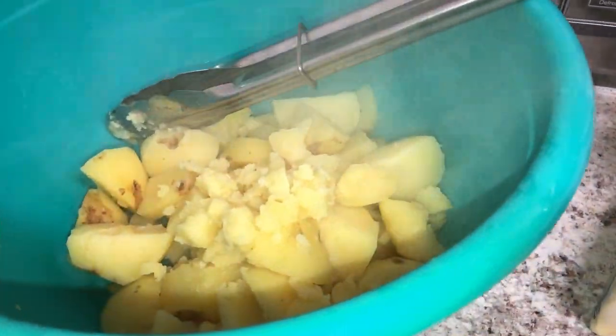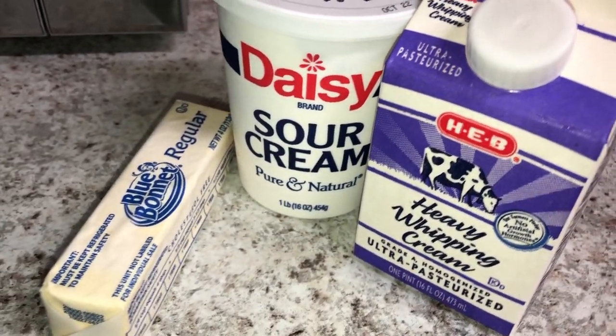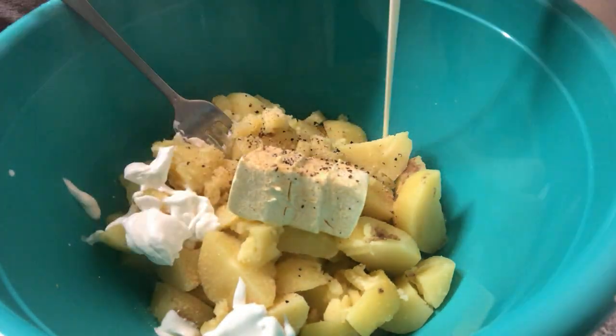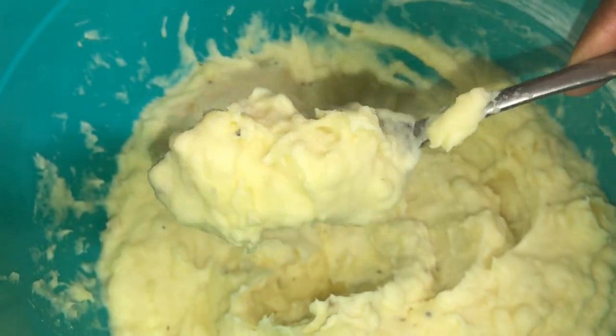While the chicken is cooking, I go ahead and whip up my mashed potatoes with some butter, sour cream, heavy whipping cream, salt, pepper, and garlic. I just wanted simple homemade potatoes that wouldn't overwhelm this new Asian dish I'm making. This is what my potatoes turned out like.